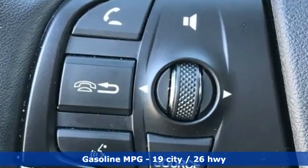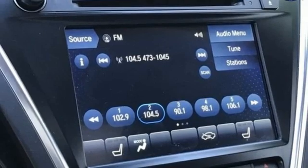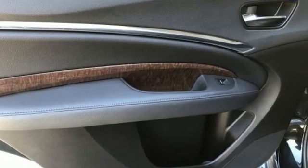V6 engine, 4-wheel drive, streaming audio, memory exterior door mirror settings, front heated leather bucket seats, auto tilt-away steering column, AM-FM satellite radio, memory steering wheel settings, dual zone climate control, and LED low and high beam headlights.